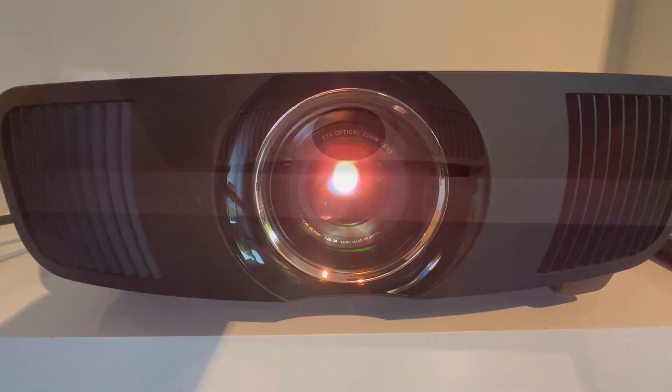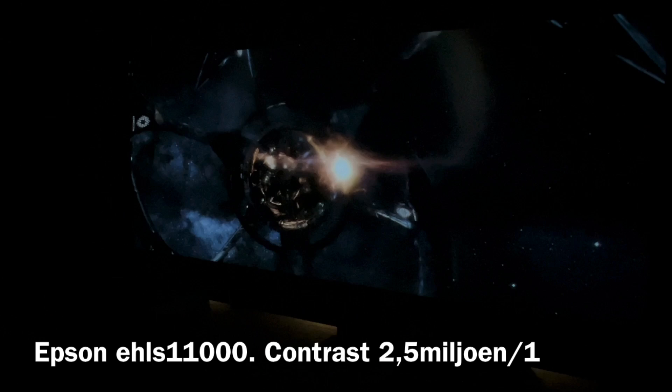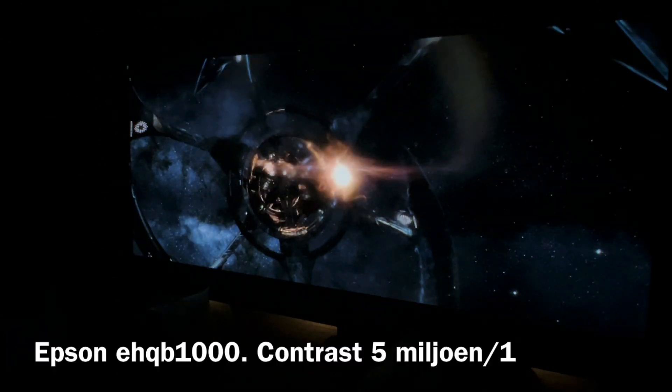Welcome by Dovel TV. In this vlog we highlight the contrast difference between these two models. The EH-LS11000 offers a contrast ratio of 2.5 million to 1, while the EH-QB1000 reaches an impressive 5 million to 1.